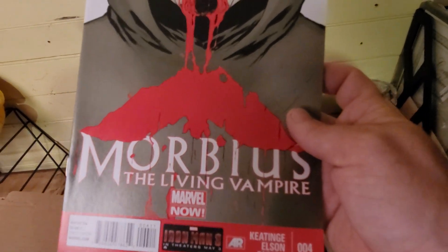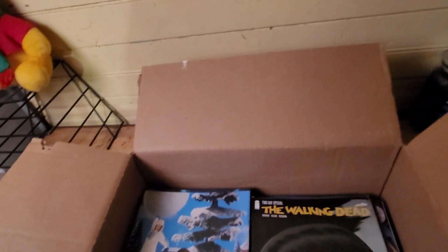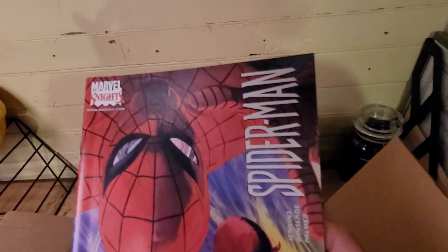Don't know anything about this one. Spider-Man and Daredevil.